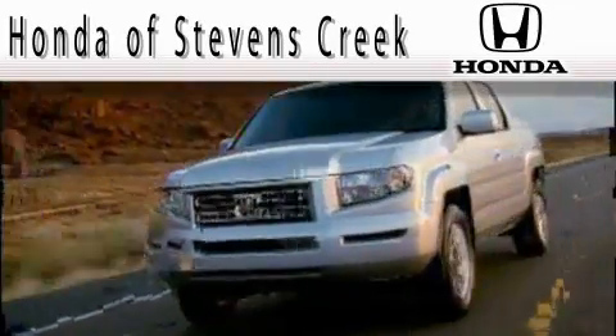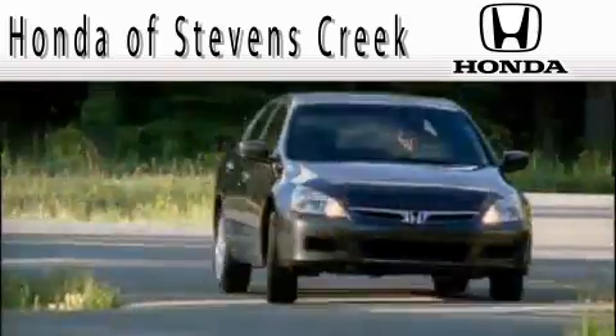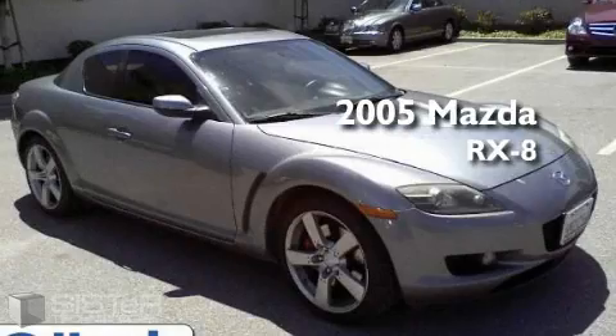Another fine vehicle offered by Honda of Stephens Creek. This is a 2005 Mazda RX-8.